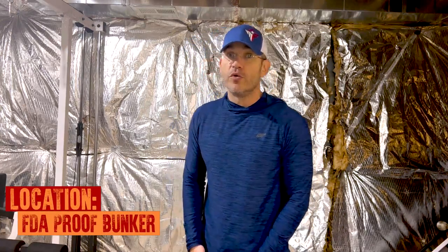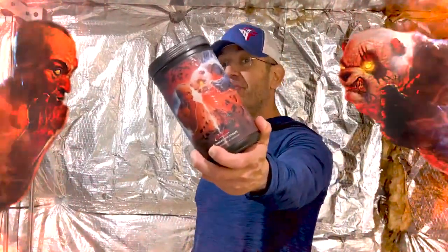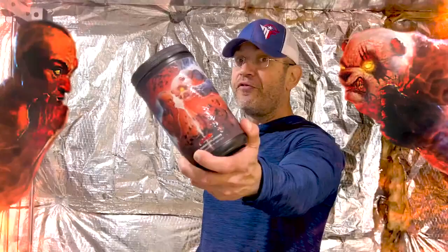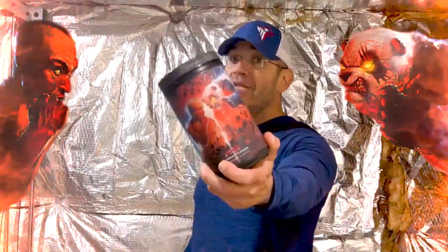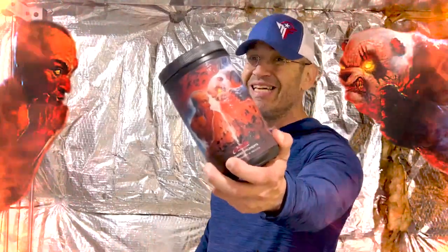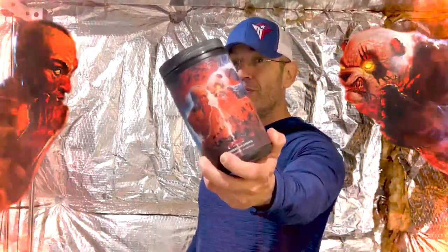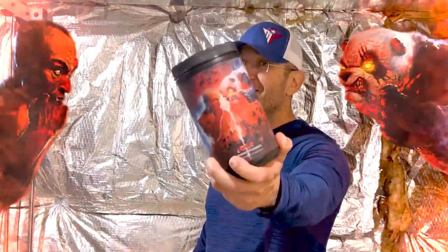What's going on everyone? TJ Fitness Dealers Reviews, right here from the world's only FDA-proof bunker. Apollo Nutrition vs Panda Supplements Face-off Pre-Workout Limited Edition Collaboration. Look at this thing — Robic from Apollo Nutrition getting it off with a panda.